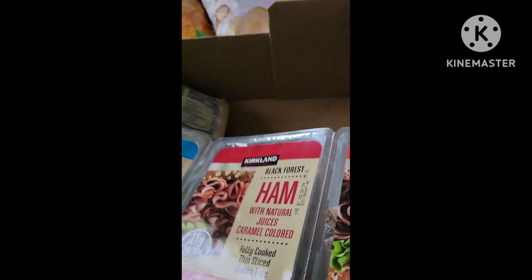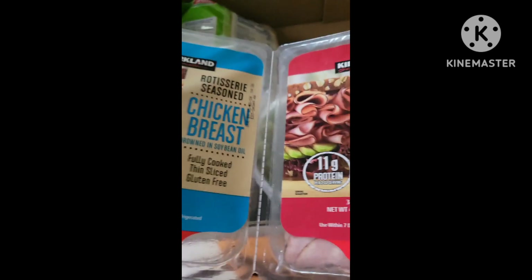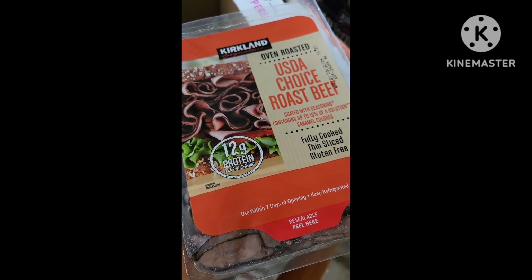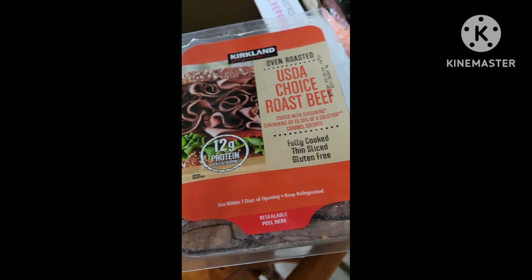Over here is one of John's favorites. I call it the yucky lunch meat that has all the nitrates and stuff in it. When I buy for the kids, I always buy the nitrate-free version, but he likes this. So I got the chicken breast, ham, and the roast beef.